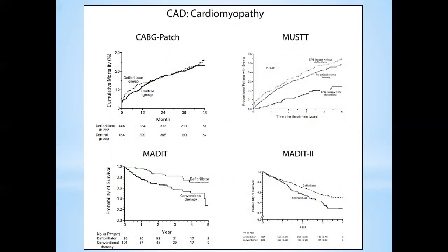MUST was the first study I followed during my fellowship. It enrolled CAD patients — not necessarily post-MI — with non-sustained VT of at least three beats over 100 bpm and EF less than 40%. EP study was used as a guide: negative EP study meant discharge home; positive meant randomization to ICD versus drug therapy. Average EF in MUST was about 30%, and if inducible by EP study, ICD was better than medical therapy.